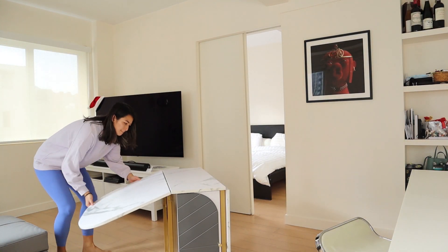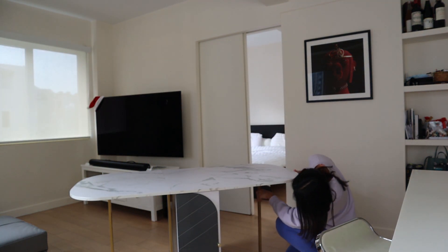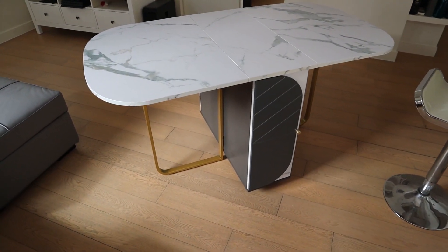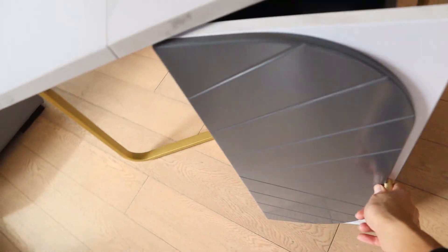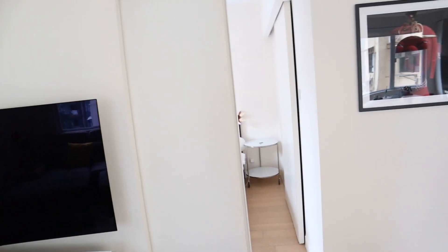I'll link everything below for all the different furniture pieces. I also got this cool fold-out table — that bad boy over there. It can seat up to six people. In the cupboards it came with chairs that fit in, but we personally didn't like the chairs, so we returned them. At the moment we're looking for new chairs, but for now I kind of just sit on the couch and eat and it works.